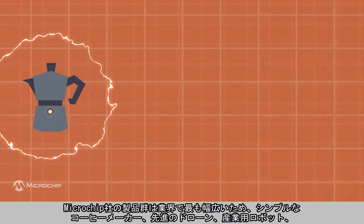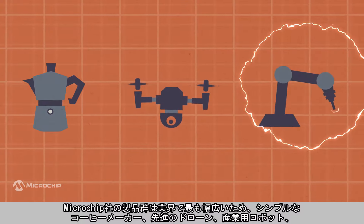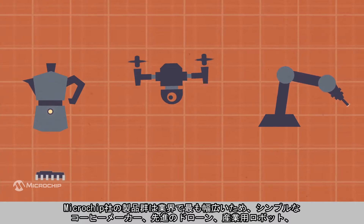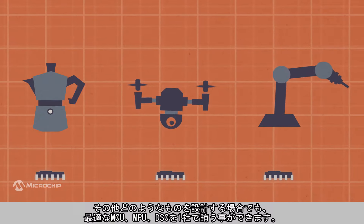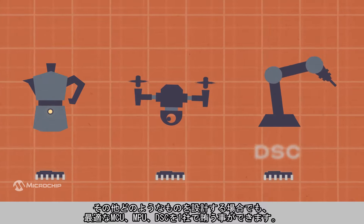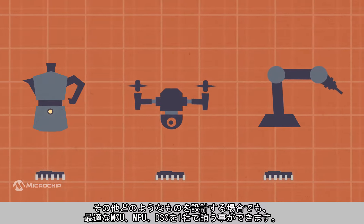Whether you're designing a simple coffee maker, an advanced drone, industrial robotics, or anything in between, Microchip's portfolio is the broadest in the industry, so you can get the exact MCU, MPU, or DSC you need for all your designs from a single supplier.